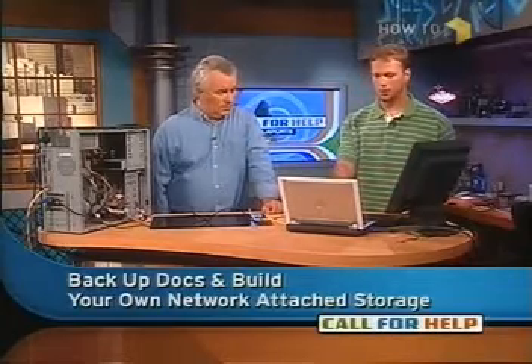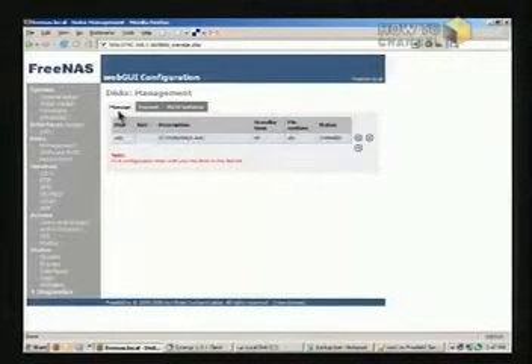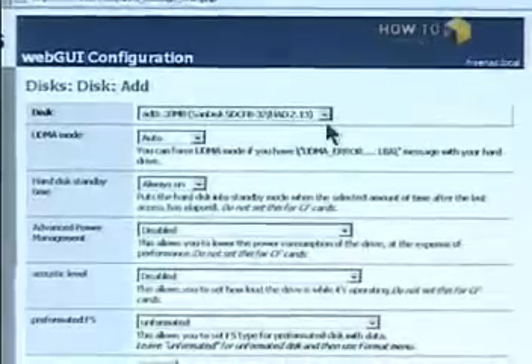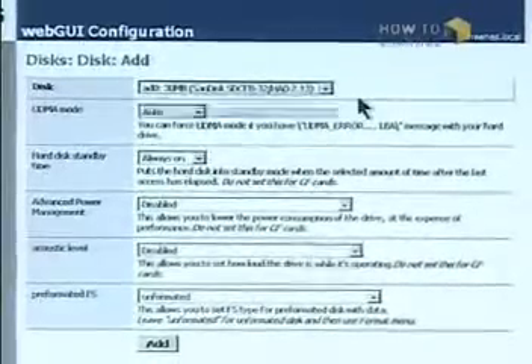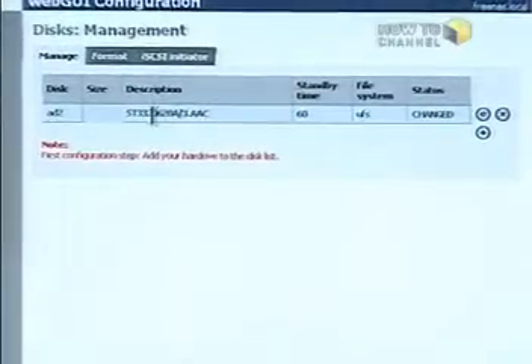Here we are in the web interface. All we'd have to do is come up to Disk Management. You can create a RAID array, or you can just format it — you say add a disk. There's our flash drive in the disk list, so you don't format that. You look for the big drive — that's the hard drive we have in there, which is already been formatted. This shows up as a mapped network drive which you just backup to. You can map a network drive.